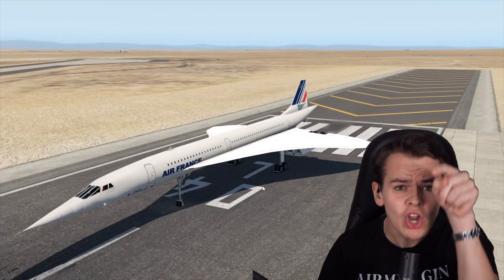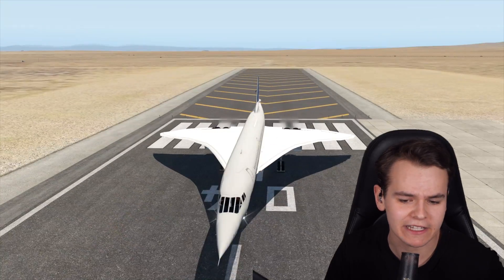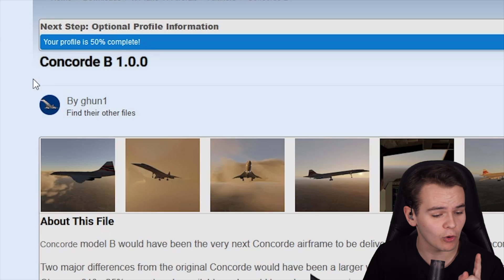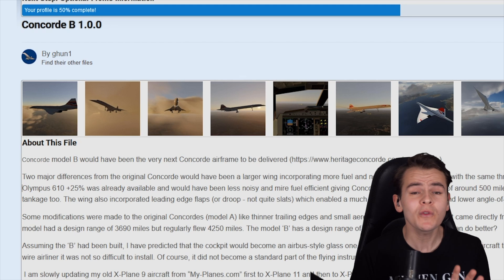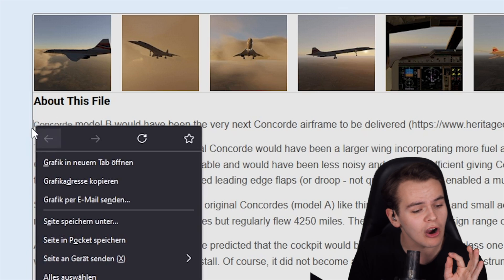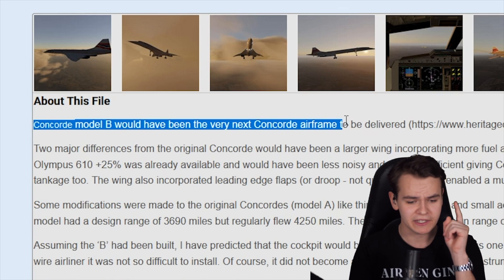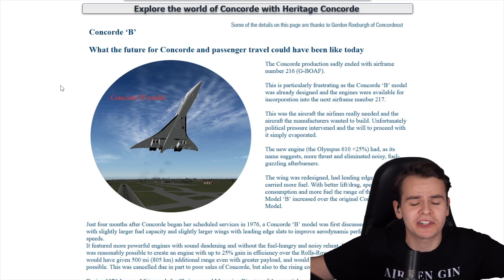This plane right here is not a normal Concorde, even though it might just look like it. This is the Concorde 2.0, or as it's called, the Concorde B. This interesting X-Plane add-on was released this week, and it says here that the Concorde Model B would have been the very next Concorde airframe to be delivered. In today's video, it is time for another history lesson.